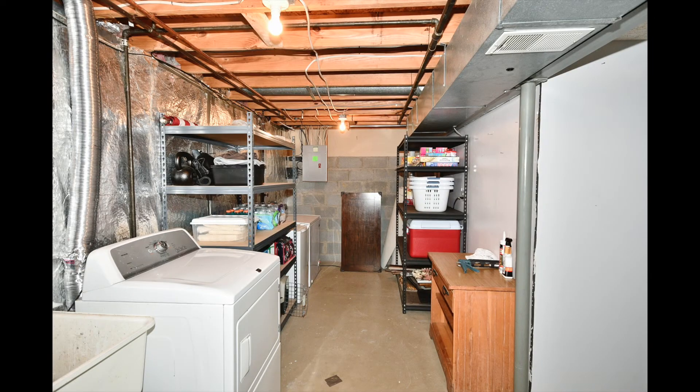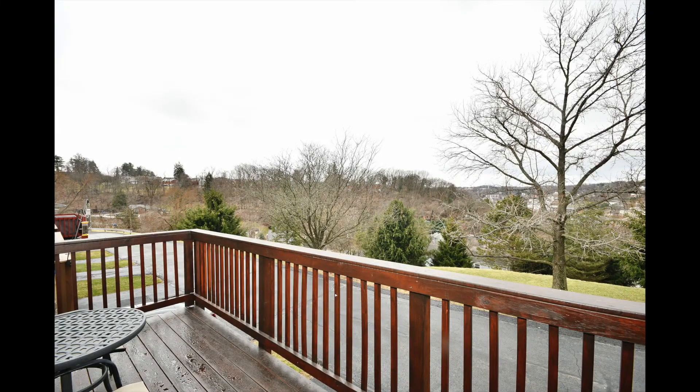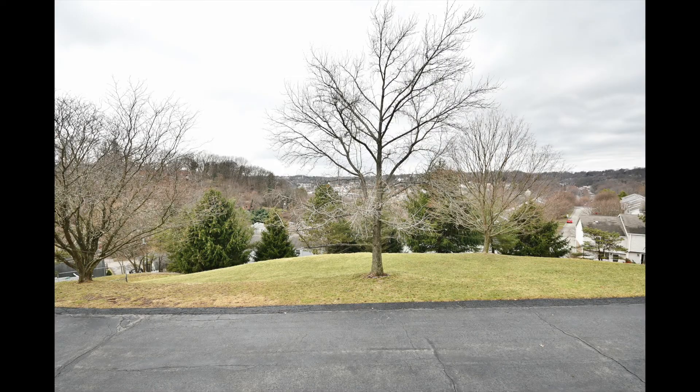Downstairs there's a great combination of both finished and unfinished space, and there's a wonderful obstruction-free view from the deck. Come see this home today — it's not going to last long.